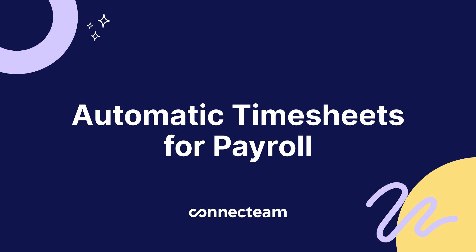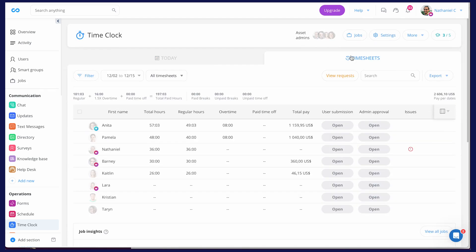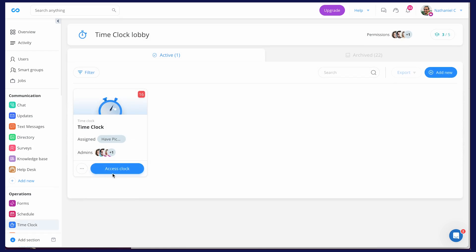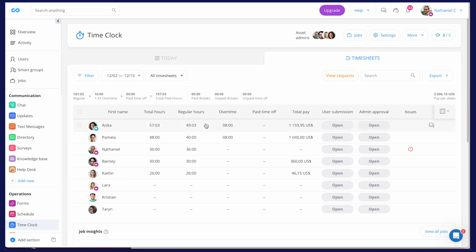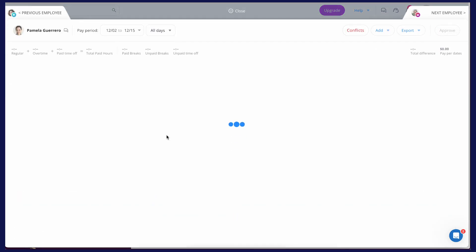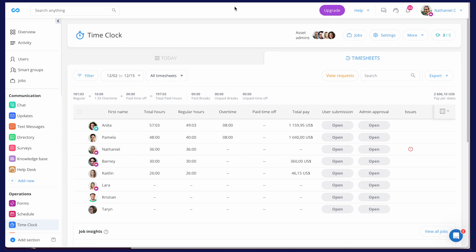Then we have automatic timesheets for payroll. Time tracking is one part of the equation, but payroll is where a lot of headaches happen. Luckily, Connect Team generates automated timesheets — no more manual calculations, human errors, or endless spreadsheets. You can receive alerts about discrepancies like exceeded overtime limits and double bookings. You can reduce your administrative workload by approving timesheets individually or in bulk, and simplify billing and invoicing by tracking time per project, job, client, or equipment used. These timesheets track everything: total hours, breaks, overtime, and time off. All errors are flagged automatically so you can correct them with ease.